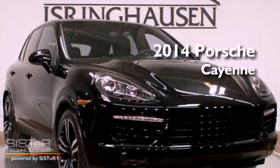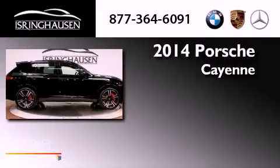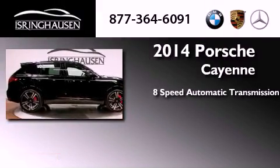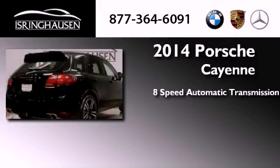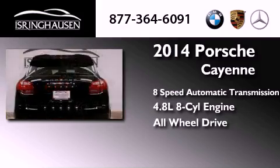This is a brand new 2014 Porsche Cayenne Turbo. This SUV has an 8-speed automatic transmission, a 4.8-liter V8, and the added safety and control of all-wheel drive.